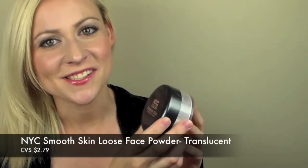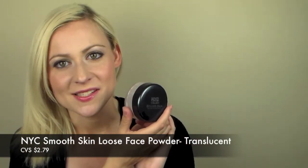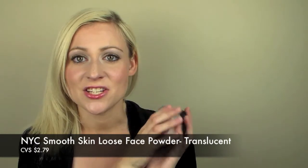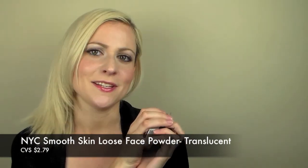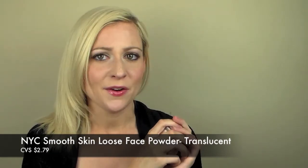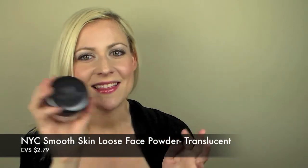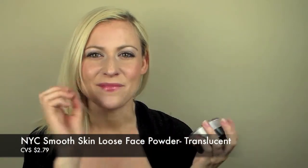I'm also loving my translucent powder from NYC — it's the Smooth Skin Loose Face Powder. I like this to set my foundation and do touch-ups throughout the day to make sure I have no spots of oil. With the weather being the way it is, your face is going to get a little more oily, and this is nice because you don't get that cakey look.